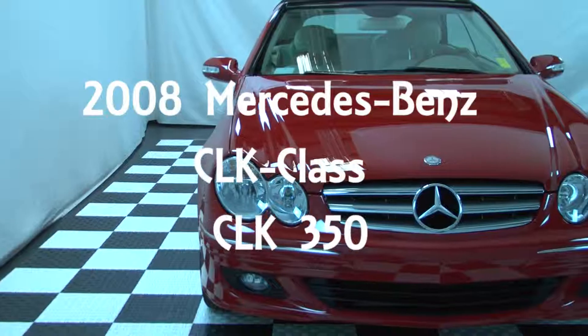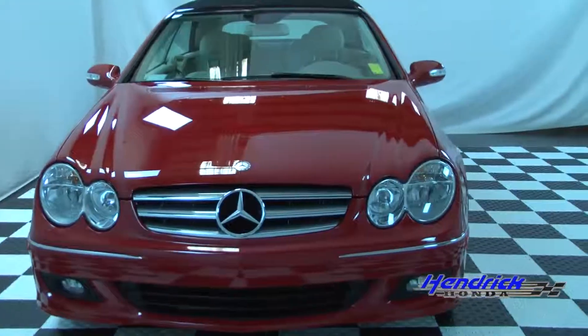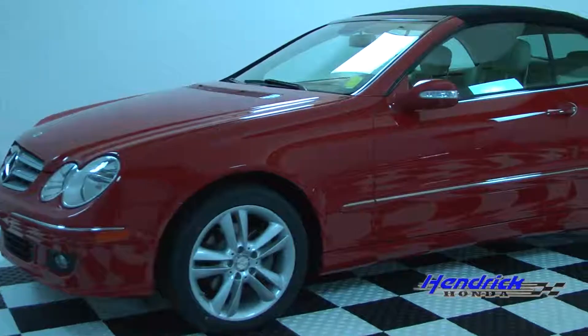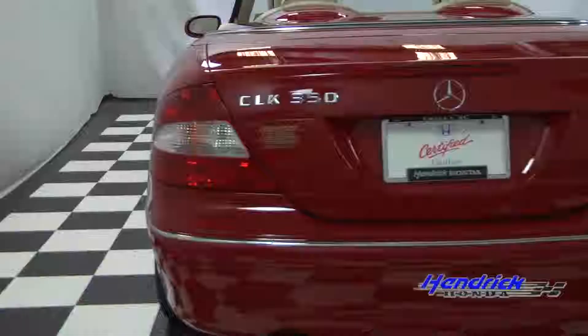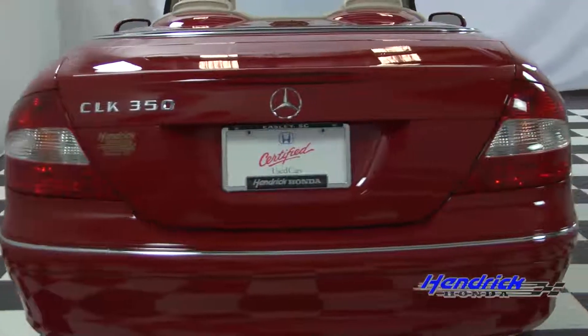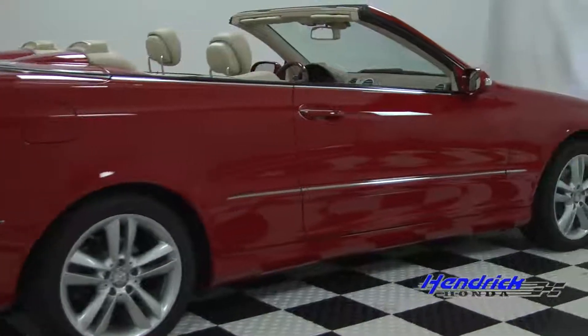Today we have a 2008 Mercedes-Benz CLK 350 convertible. It has stylish fog lights along with mirror-like red paint and fantastic rims. This is a sporty car with a fantastic ride. Just look at that magnificent paint.